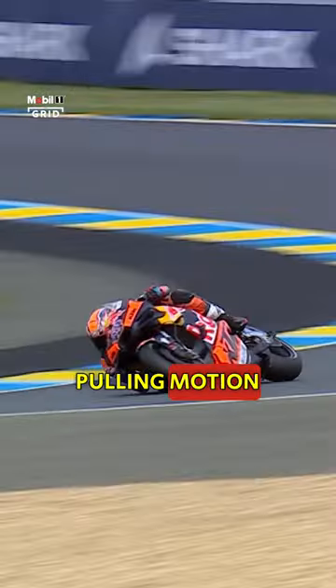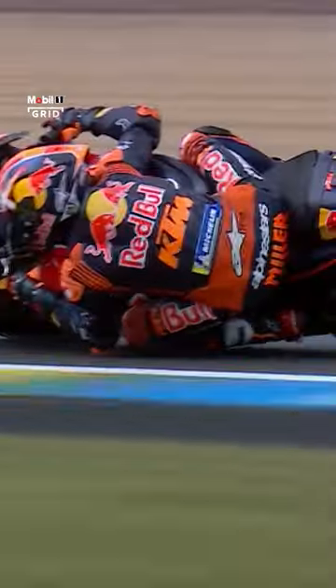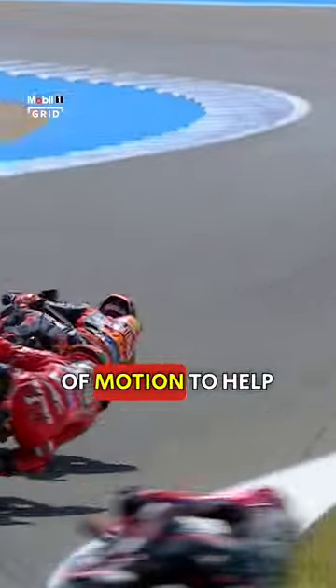Using that pushing and pulling motion as well as an input with the throttle — a quiet squirt just to create some spin — and having that spin there, as soon as it kind of stops it wants to stand the bike up, and you use that sort of motion to help the bike fall over to the other side.